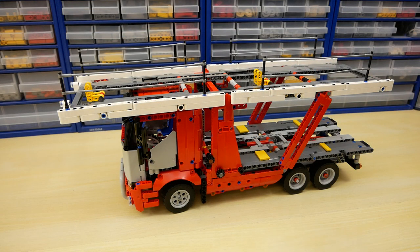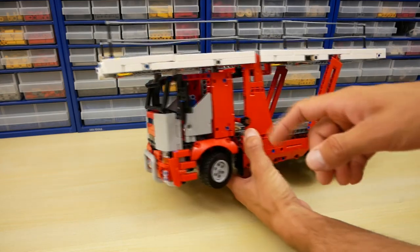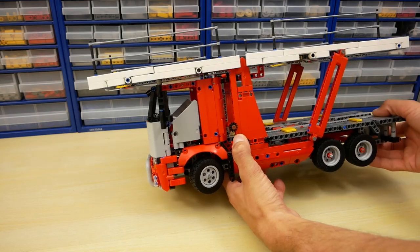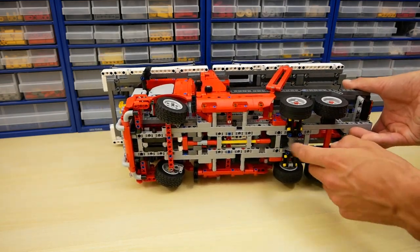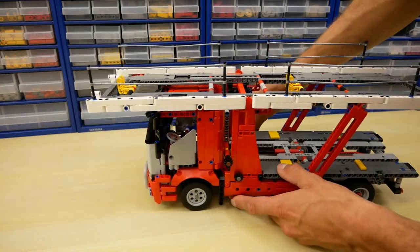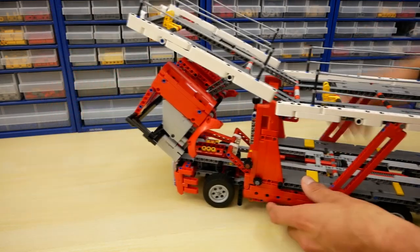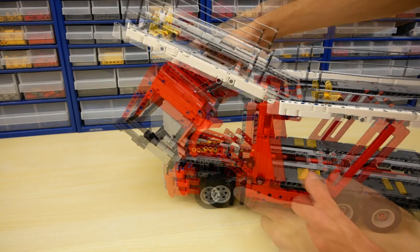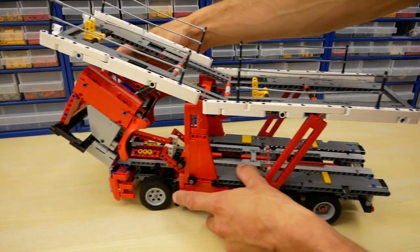And now it is time for the truck. The truck has nice details in the front part — we can open the doors. It has very simple transmission, two by six. You can see the differential gear. And under the cabin we can find a V6 piston engine. It is similar to the engine of the sport car, but the sport car has V8 — here we can see V6.